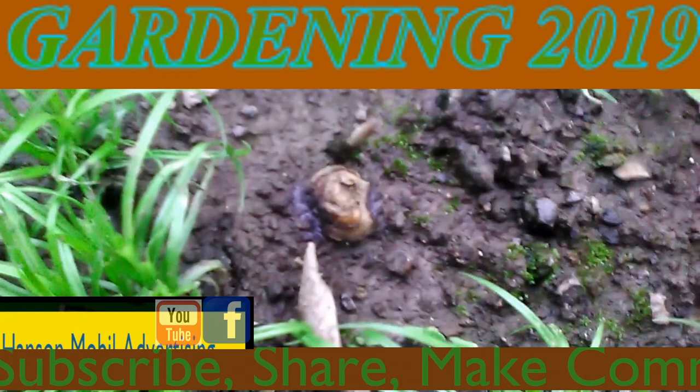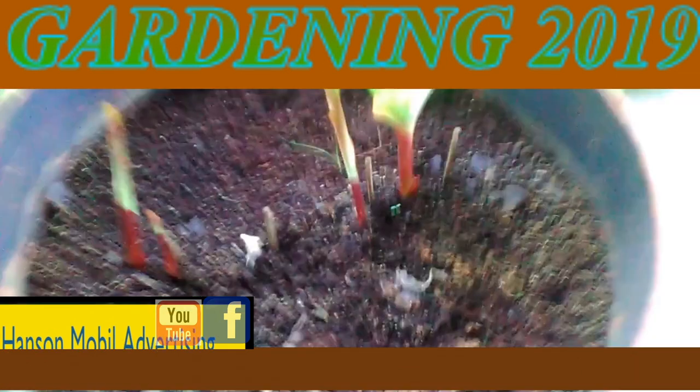I'll show you this one. This one shot up pretty good too. I think that's the only one growing. Now we have this one — it's shooting up too. And that's what we got there.